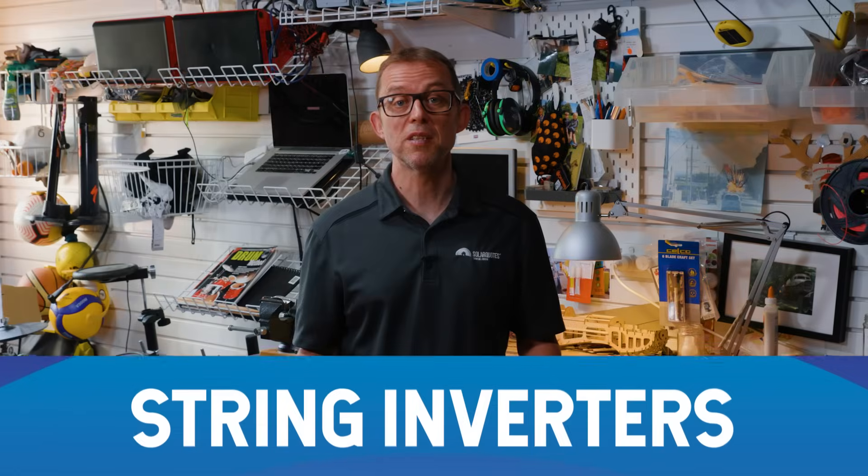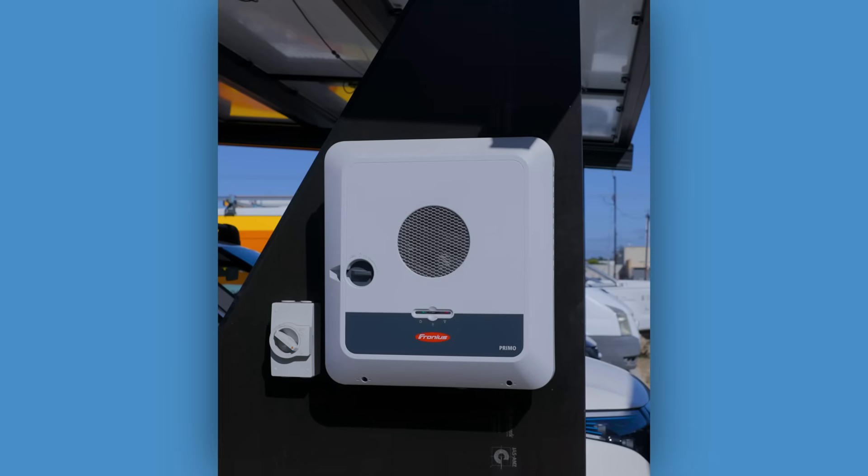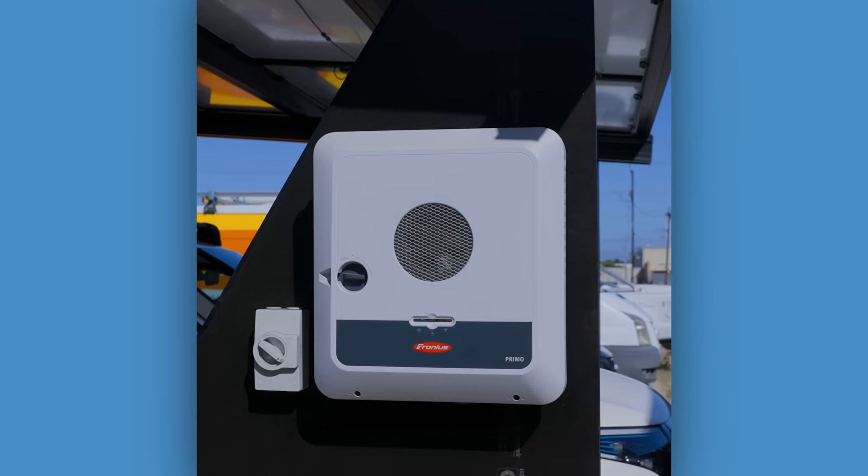So what I'm saying is, getting a decent inverter is not something you want to cheap out on. Let's run you through the different types of solar inverters. String inverters — this is the most common type. There's one box on your wall that all your panels connect to, usually near your meter box. They're simple and proven to get the job done.